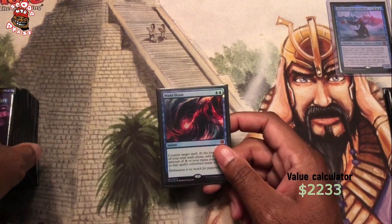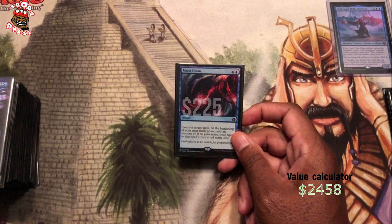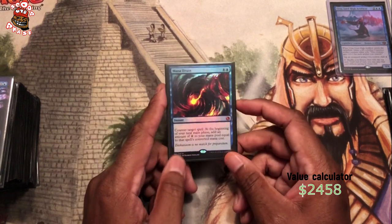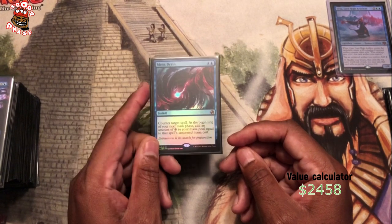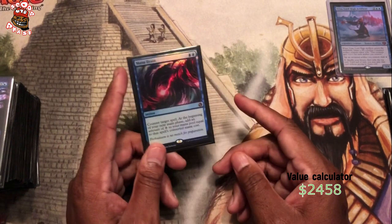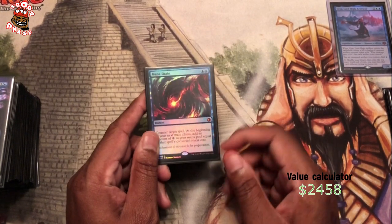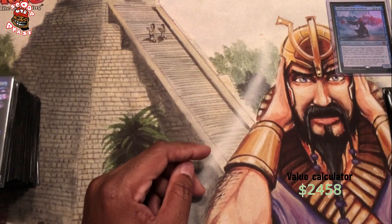Now we're moving into the high power foils — not Inventions, just high power foils. These foils got a lot of upgrades with the recent sets — with Double Masters, with some of the more recent sets. This Mana Drain came from Iconic Masters. I opened it from the last Iconic Masters pack in the store, and it was in there. I used to have just a regular old-school art Mana Drain in this deck, and when I opened this foil, I took it out and put this in.